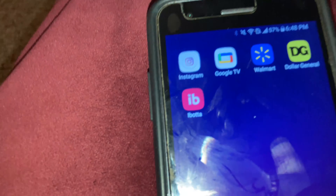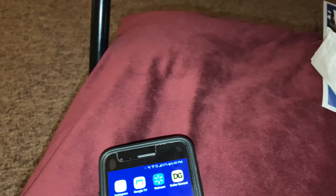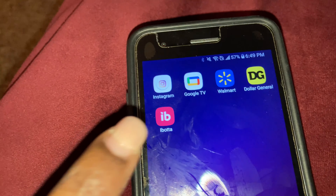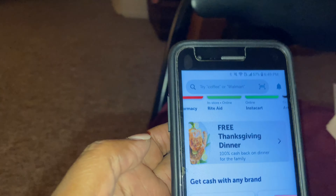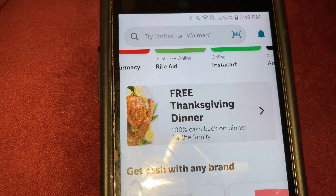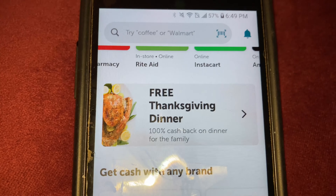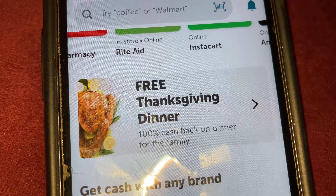I also wanted to share another app — Ibotta. Go to the Ibotta app and download it. This is an app that gives you cash back. I know everybody says they don't want to deal with that, but listen, this is free. There's even a free Thanksgiving dinner offer on it. Let's go into the app and see.